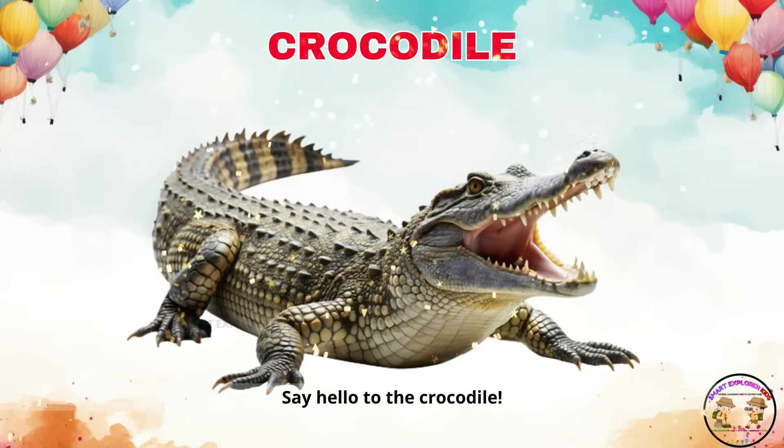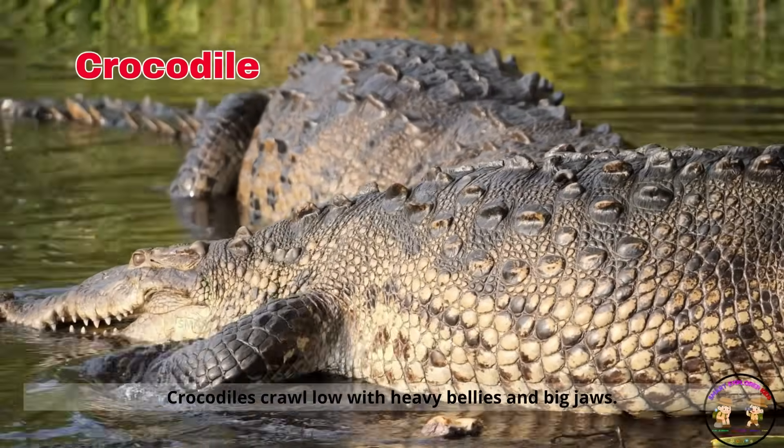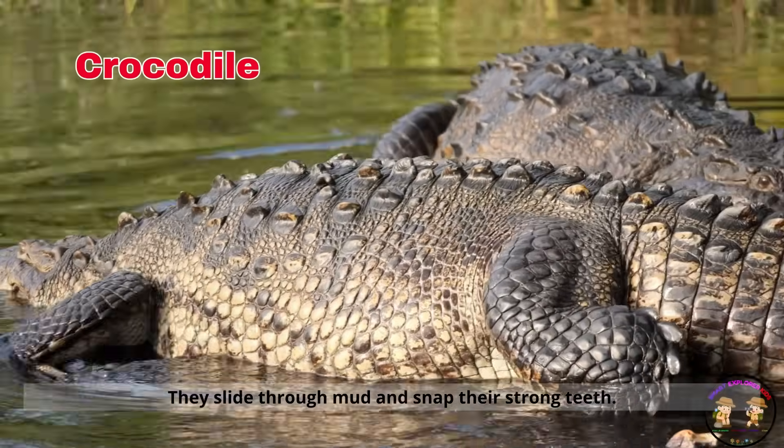Say hello to the crocodile! Crocodiles crawl low with heavy bellies and big jaws. They slide through mud and snap their strong teeth.